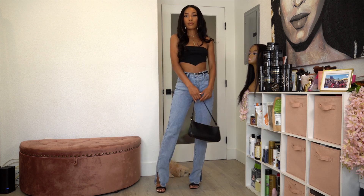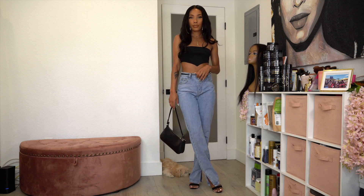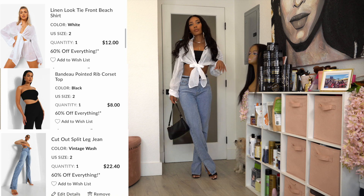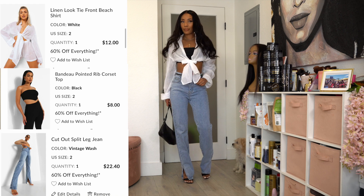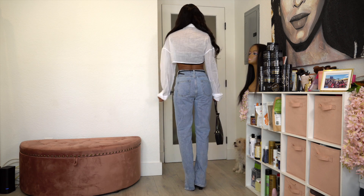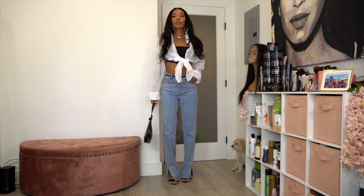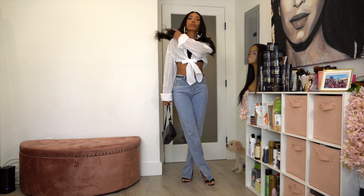I did gain three pounds but never mind that — jumping right into it. The first two items are these really cute mom jeans and a triangle bandeau top. I also got a linen top from boohoo and layered it on top — it was giving me clueless vibes. I got both tops and the jeans in size two, and I styled it with a bag and strappy heels — super cute.